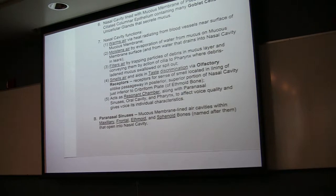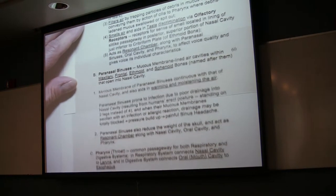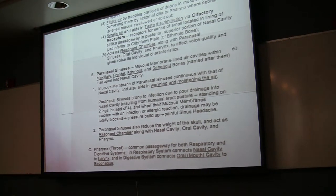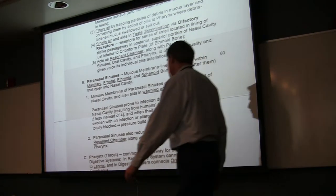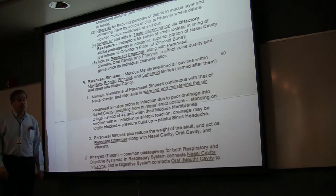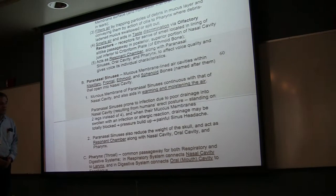Some people will sort of sense a pressure change and get pressure in the sinus. And sometimes you're prone to infection because of the poor drainage as well, so you can get sinus infections in those sinus cavities.